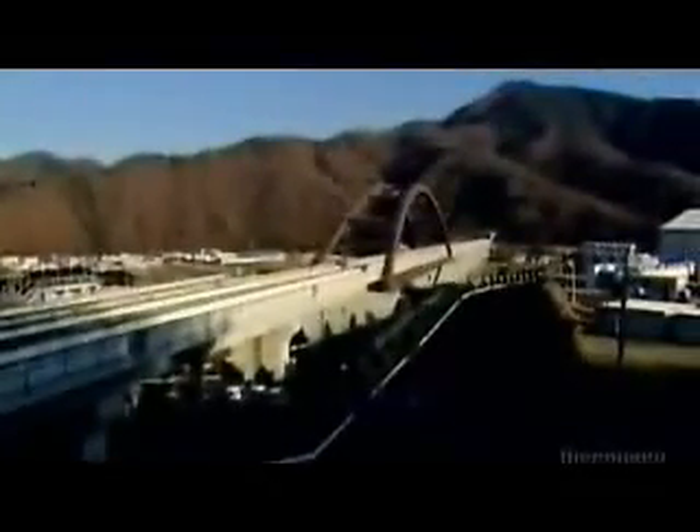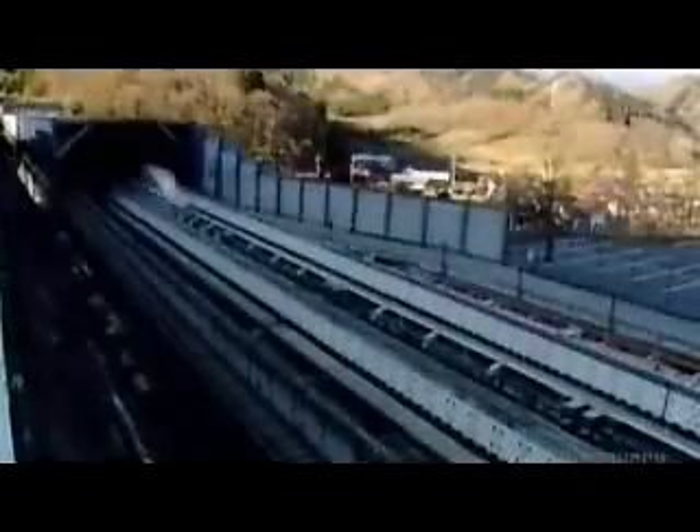The magnet force is all that's needed to propel it down this test track at jaw-dropping speeds. That was 500 kilometers an hour — about as fast as a plane.